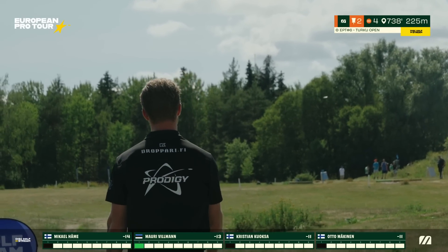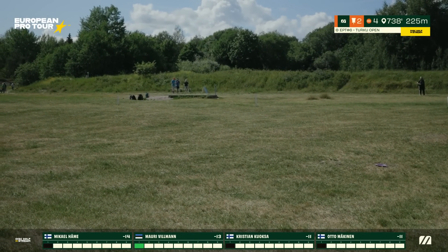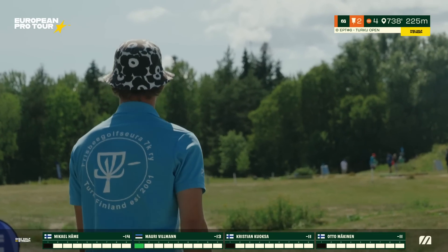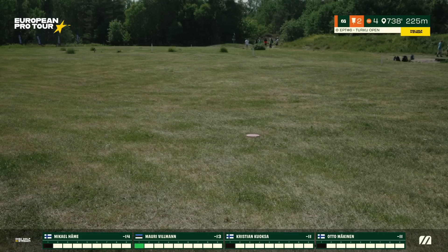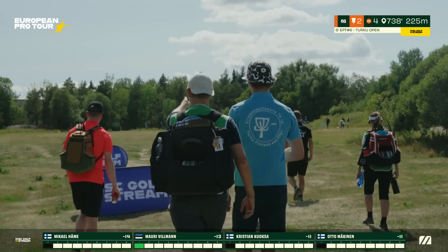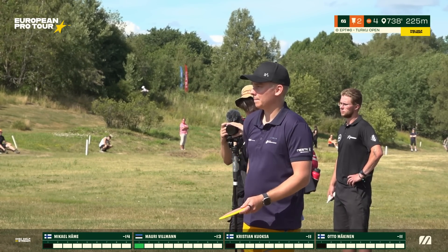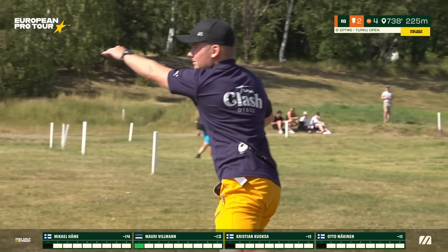Häme walks up with a smooth hyzer — I think this is his Hunter, like a Glimmer D2 500, his signature disc. Otto Mäkinen smashing with a Calvin Heimberg Halo Star Destroyer. Those Halo Destroyers are amazing — I love to throw them. The overstability means they can fight through the wind, you can always lay on the disc and trust them to come back. Same story for Mikael — Halo Destroyer too.